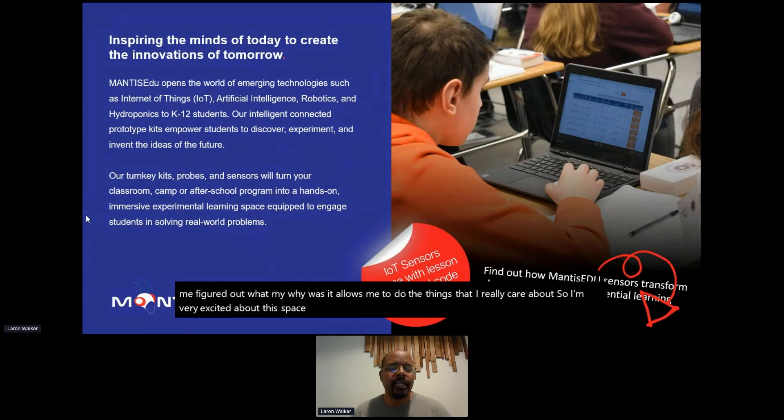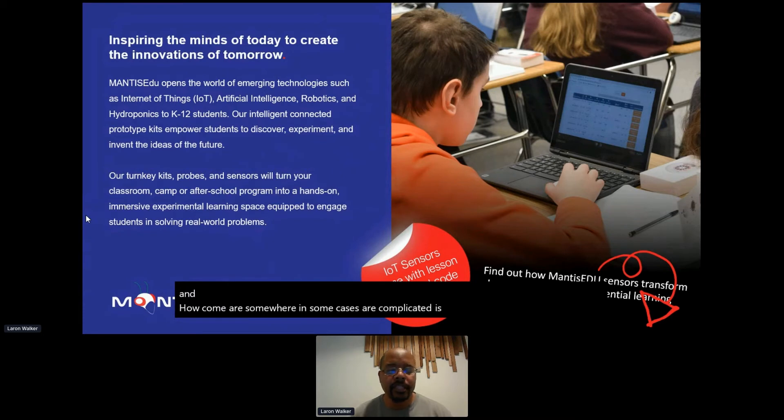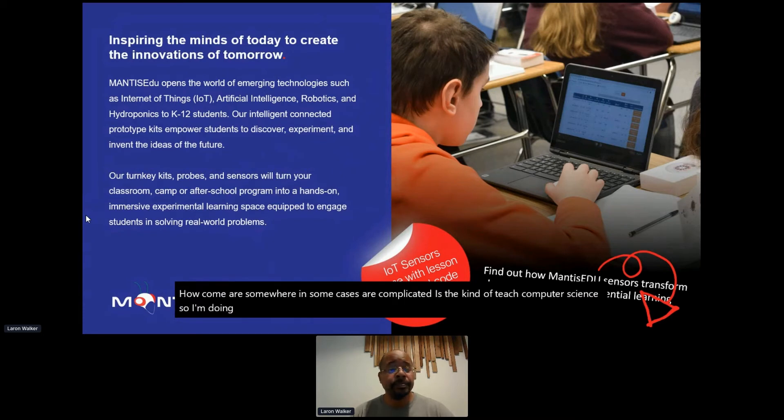I realized that a lot of the things I learned in industry and through my businesses are not really exposed to our kids in classrooms, just due to how clunky, cumbersome, and in some cases complicated it is to teach computer science. So in doing that, I started a company called Mantis EDU, and with Mantis EDU we focus on allowing kids to get access to real-world skills through hands-on learning — with a big focus on computer science.